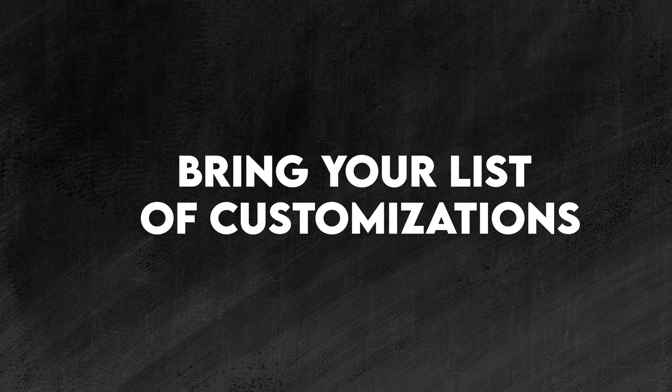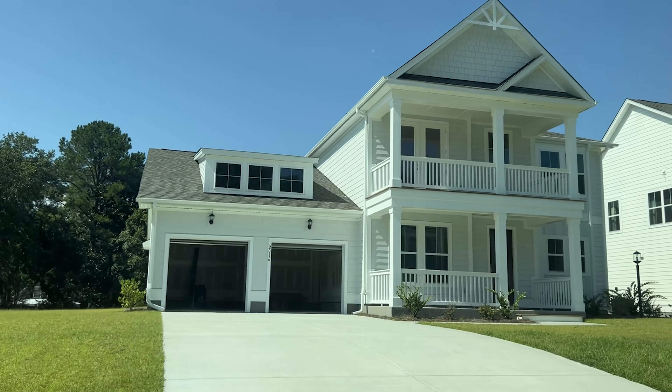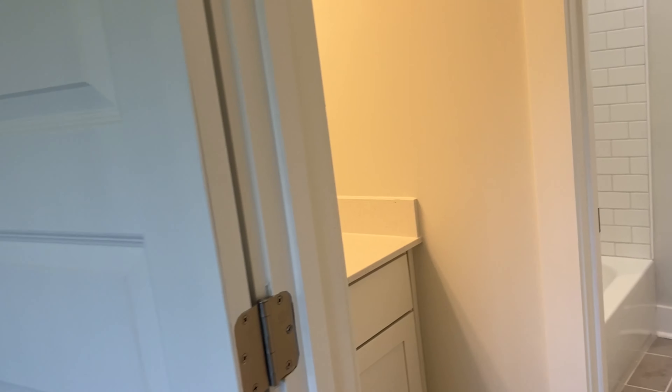Make sure all appliances and systems in the house are demonstrated to be working. And don't forget to flush the toilets — that's another one! Point four: bring the list of customizations you've decided on throughout the entire process — from the moment you sat down with the listing agent and your realtor and were shown a menu of finishes for your hardware, tile options, exterior choices, and pendant lights. Have that list in hand so you can check those off as well.